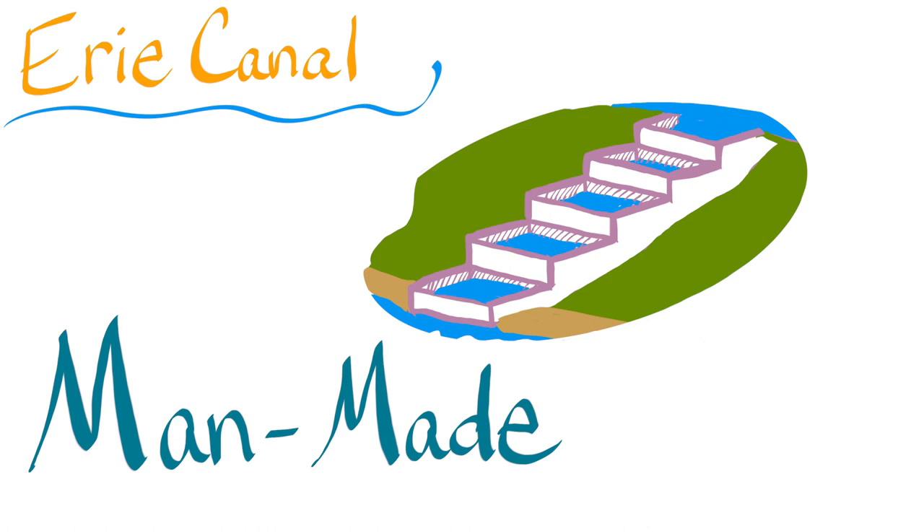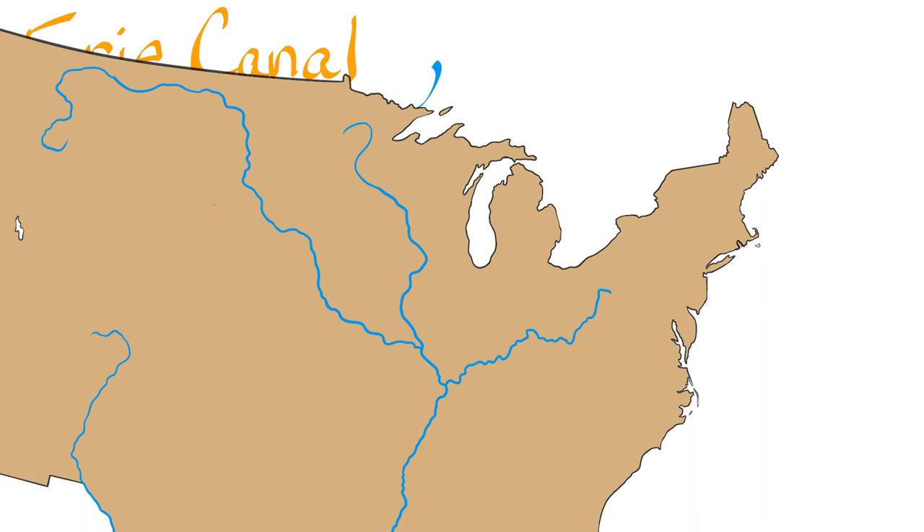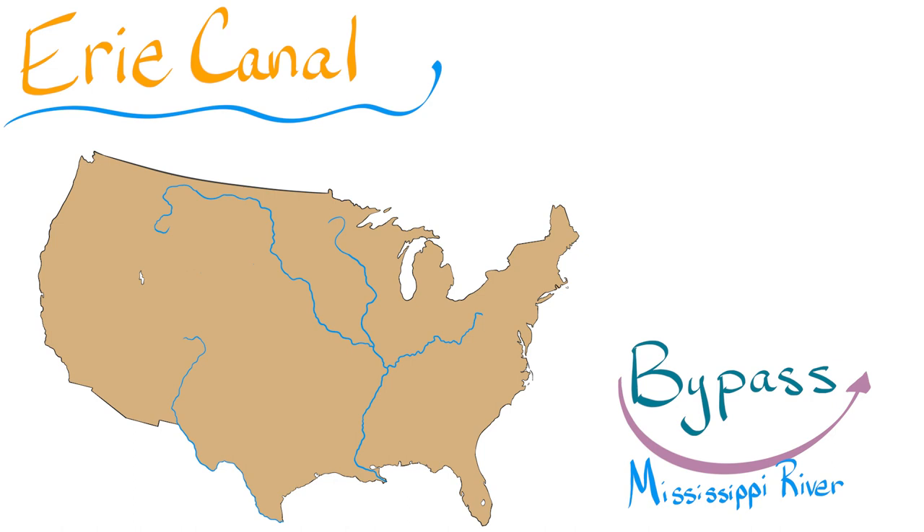It was also very important for the growth of the United States, as it allowed goods and people to move easily from the Midwest to the East Coast. The Erie Canal was built as a way to bypass the Mississippi River, which was the main route for transporting goods and people from the East Coast to the Midwest before the canal was built.